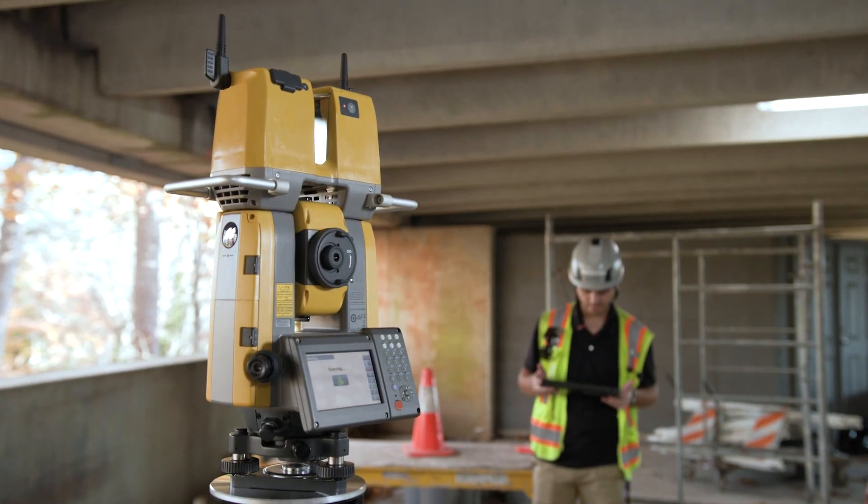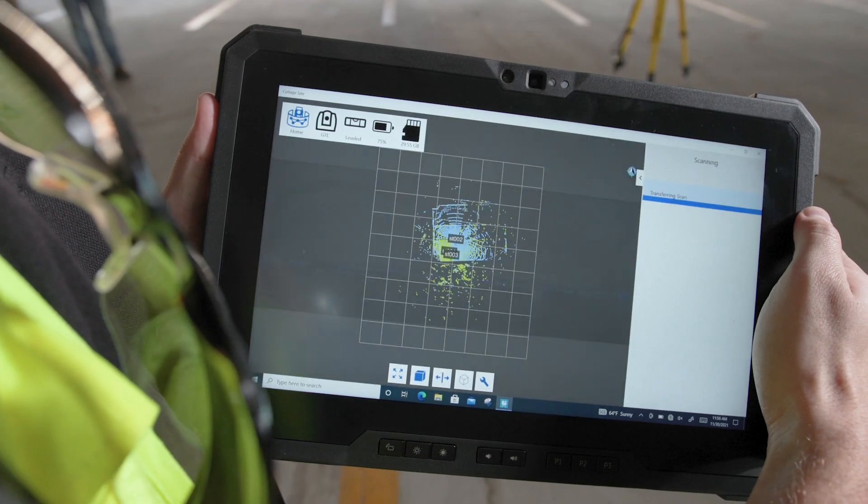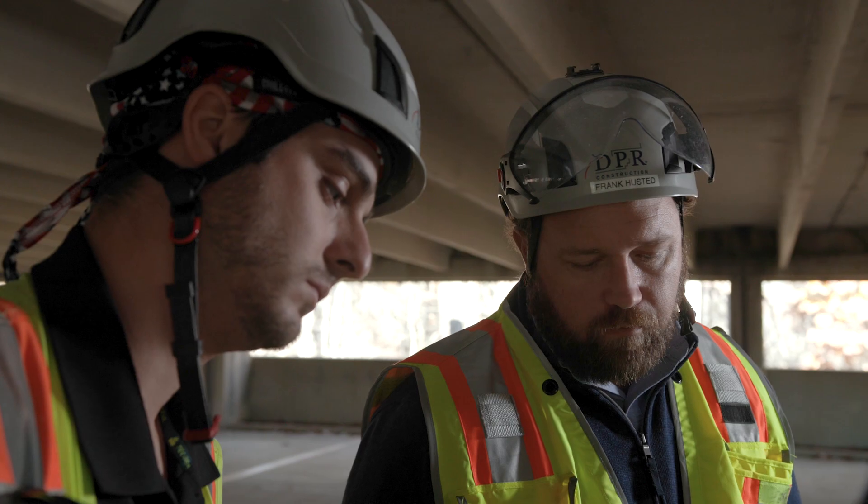When we're buying hardware and software, we definitely want it to be simple and intuitive. We have to be quick in the field and quick to get information back to the office, so the more streamlined that process is, the better.